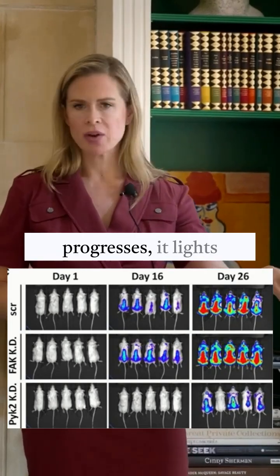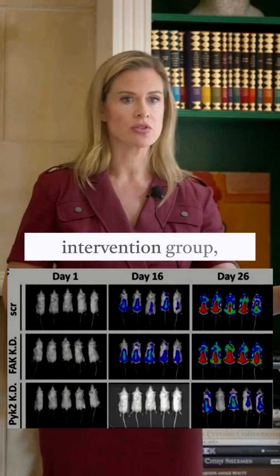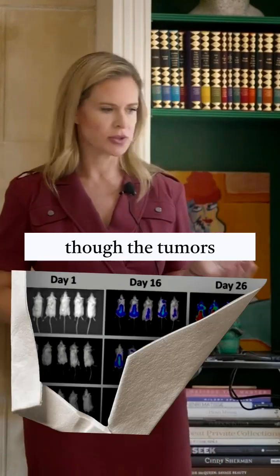You can see as the cancer progresses, it lights up in the mice. What's great, theoretically, is that at day 16 of the intervention group, the mice look a lot like day one, as though the tumors hadn't grown.